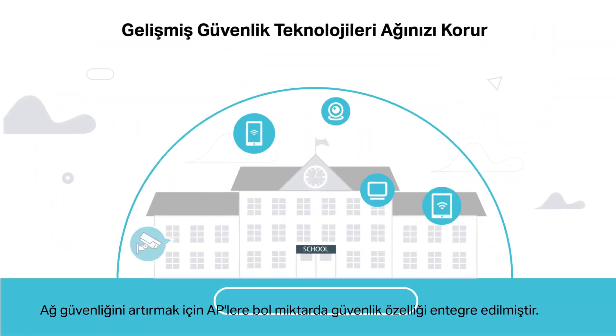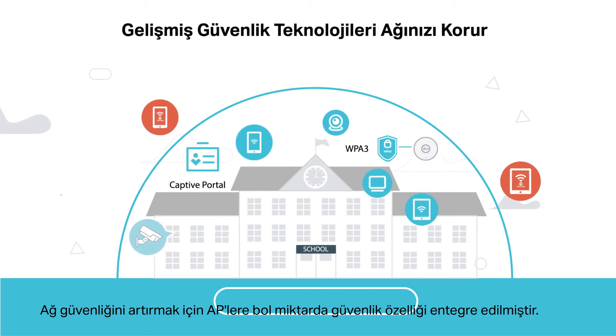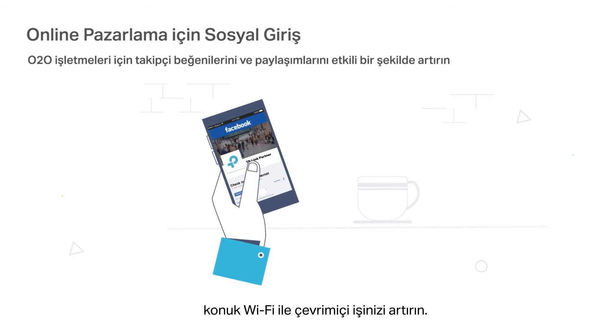Abundant security features are integrated into the APs to enhance network security. Boost your online business through guest Wi-Fi with Facebook login, voucher, and other flexible authentication options.